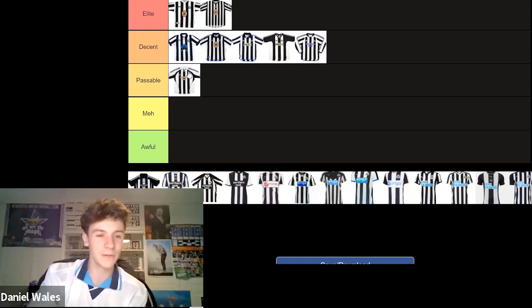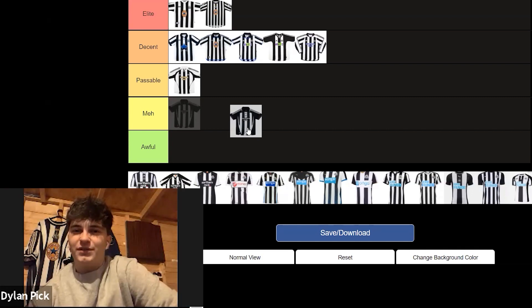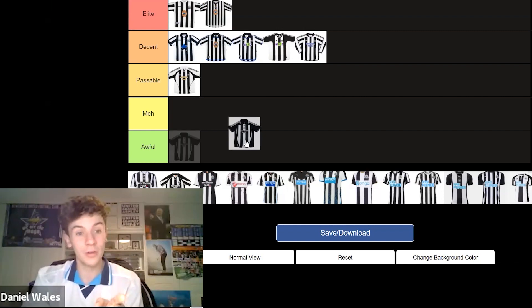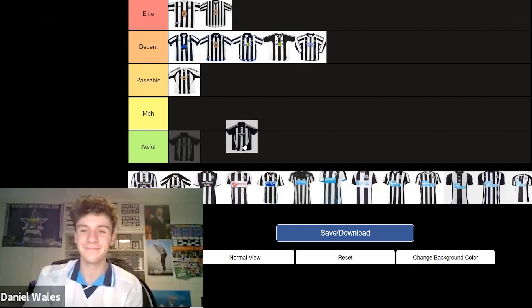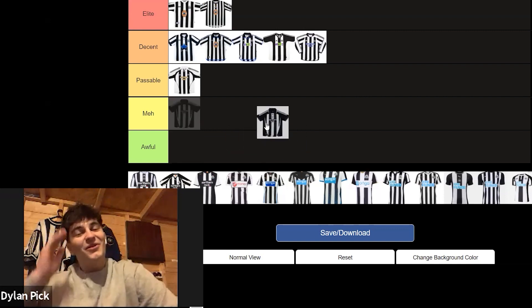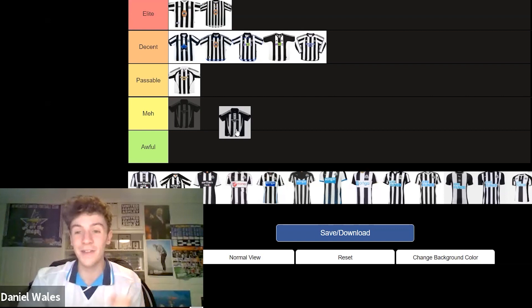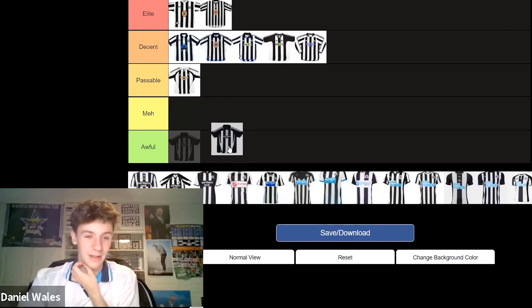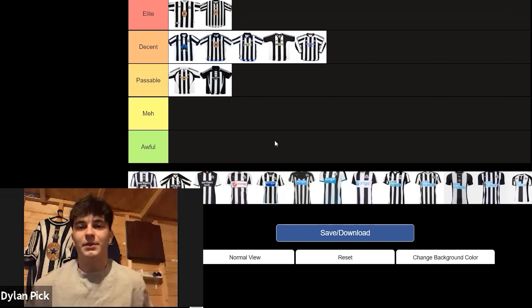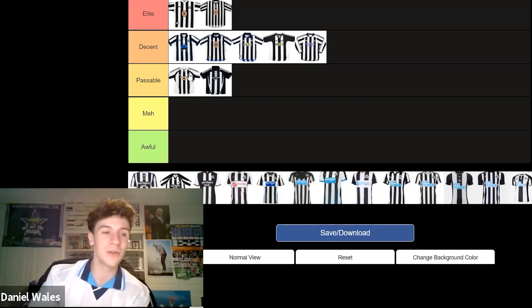That was 2005 to 7. And then this one was 2007 to 9 — we got relegated in this kit in 2009. But it was also the first kit I remember owning. I had Michael Owen on the back of it. I don't think that's a bad kit. I think it's somewhere between Passable and Decent. It's a centre badge, and you can't look down on a centre badge. And the black Northern Rock as well — I really like that. I think it's Passable. Kevin Keegan returned to manage the club for a brief spell in that kit.